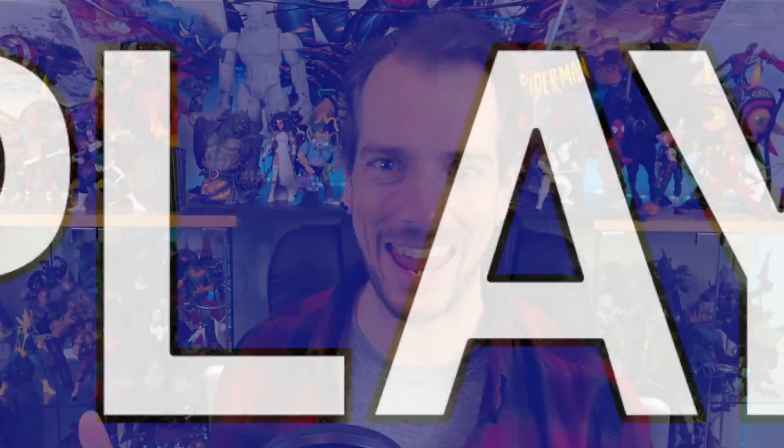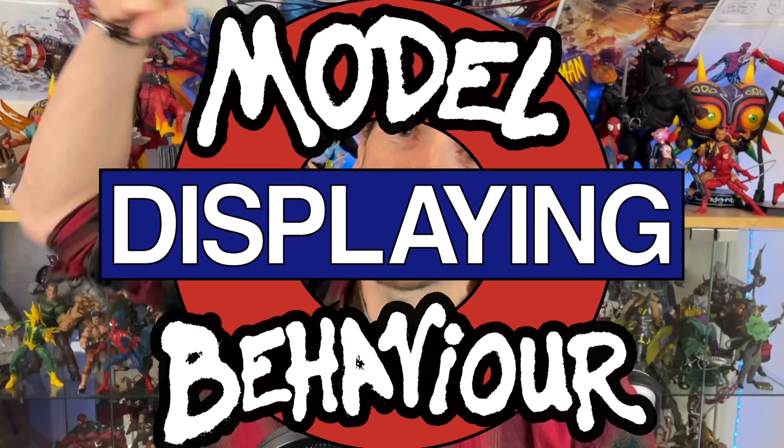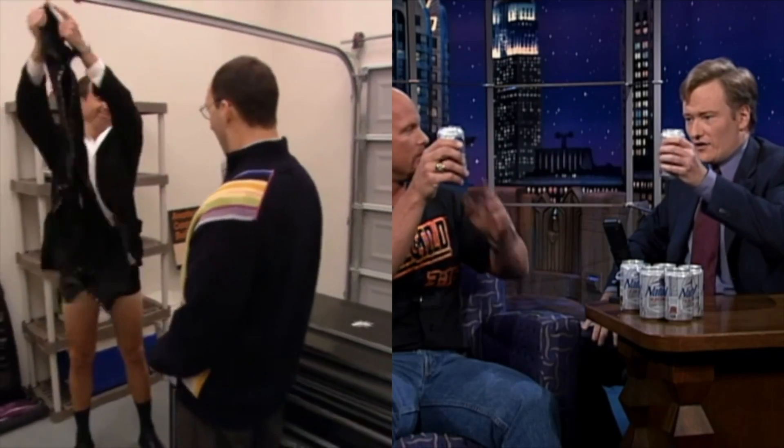Hello there gang and welcome to another episode of Displaying Model Behavior, the earth's mightiest video podcast. So take off your pants, crack a beer, and let's talk toys. Let's talk about 3D printing our own toys.